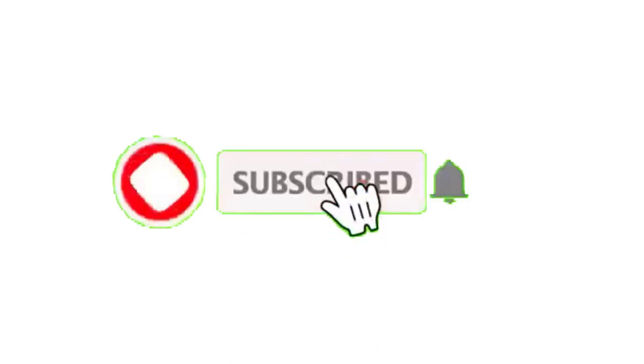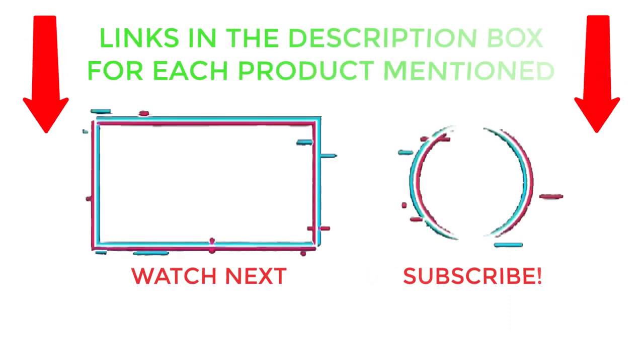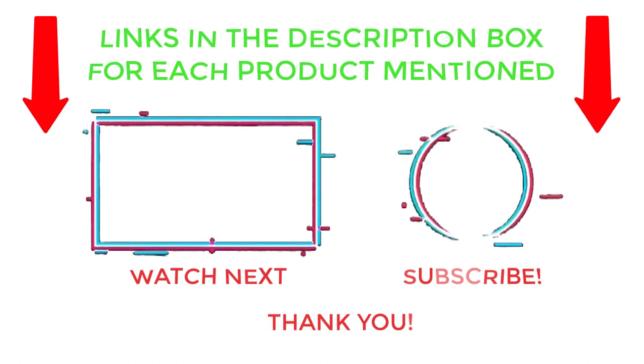That's all from my end. I make helpful videos daily, so please subscribe to my channel and hit the bell notification. To get more information or check product prices, see the description below. For any questions, please comment below so I can help you further. Thanks for watching — have a great day!